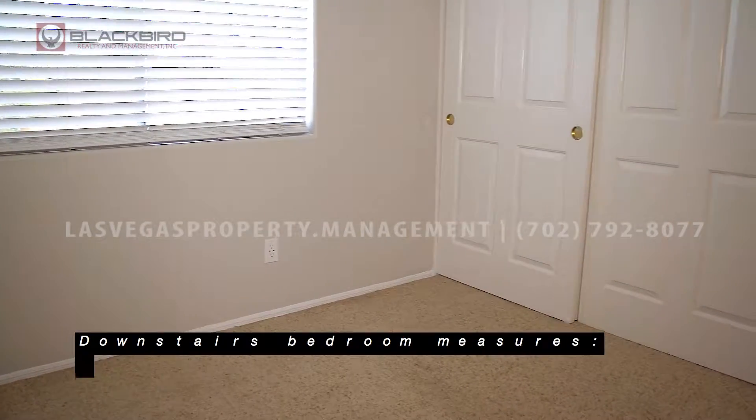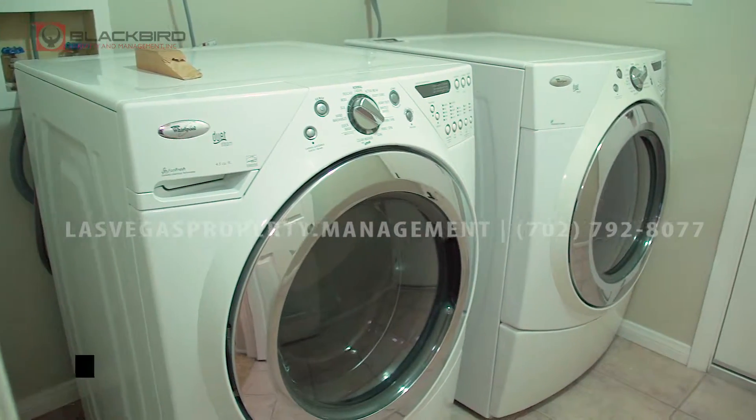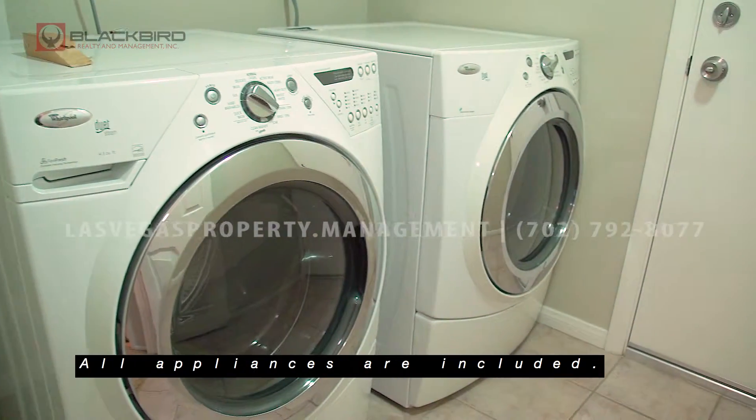The downstairs bedroom measures 10 feet by 10 feet. All appliances are included.